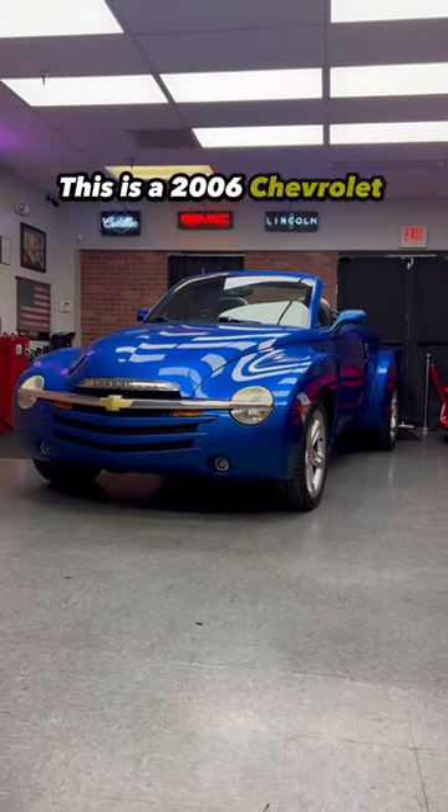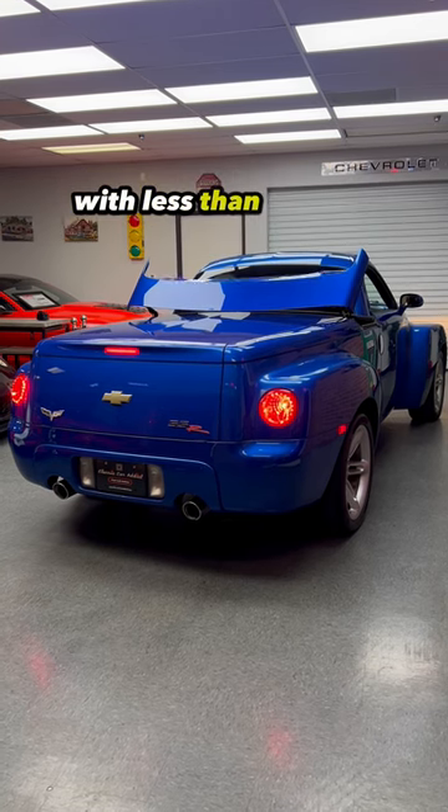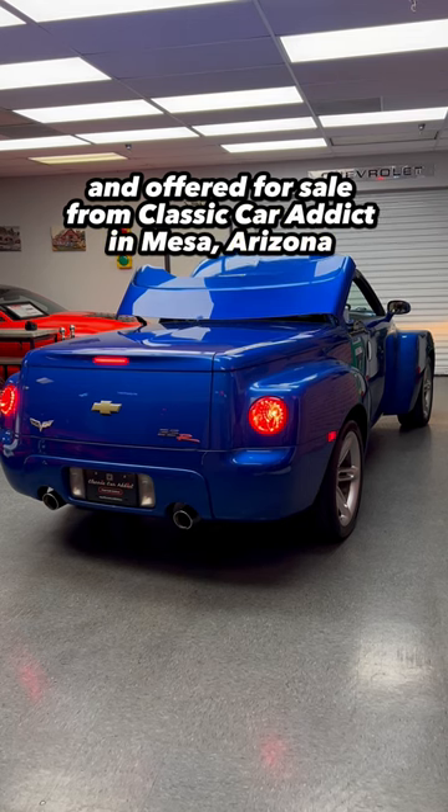This is a 2006 Chevrolet SSR convertible pickup truck with less than 24,000 miles, offered for sale from Classic Car Addict in Mesa, Arizona.